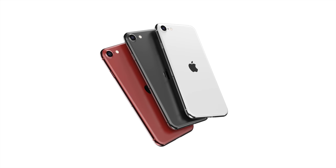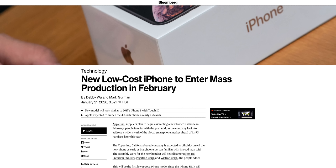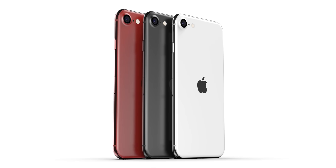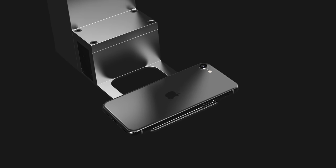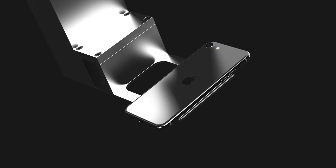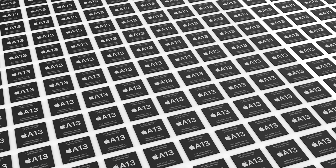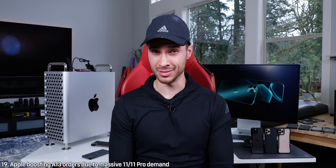Mark Gurman is reporting on the upcoming low-cost iPhone coming out in March. Production is to begin in February — this is the iPhone 9 with the 4.7-inch display. It'll look exactly like the iPhone 8, according to the article. It'll have an Apple A13 processor, so you'll be getting quite a punch in performance on this cheaper iPhone. We're expecting it to cost about $399, maybe $449, but definitely no more than that. It's going to keep Touch ID, likely Generation 2 from the iPhone 8. This phone will help Apple boost its market share in areas where people really can't afford expensive phones, namely India, where their current market share is 2%. Bloomberg is also reporting that Apple is boosting production of the A13 in general because the iPhone 11 and 11 Pros are doing so well, namely in China.